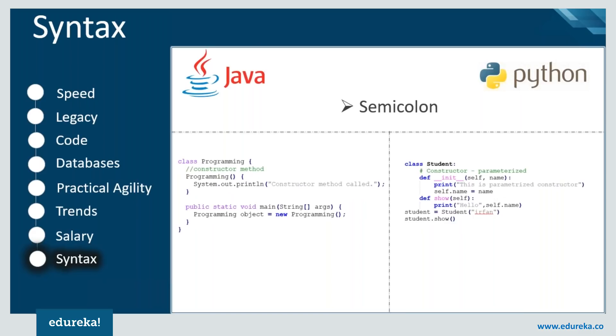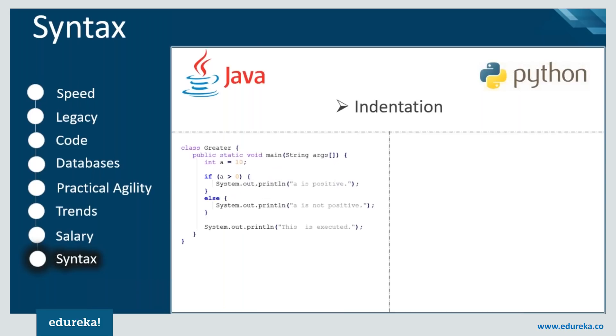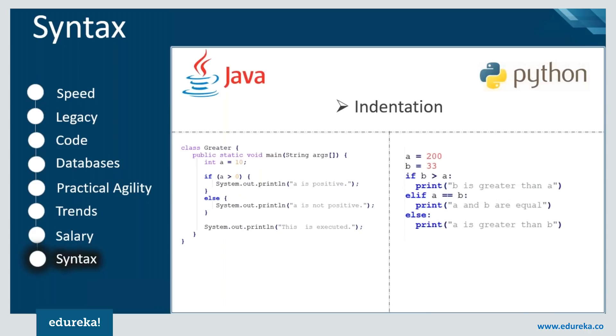Another important difference in the syntax of both languages is indentation. In Java, you must define a particular block using curly braces, otherwise the code won't work. But in Python, there is no need for curly braces — even though indentation is mandatory — and this also improves the readability of the code.